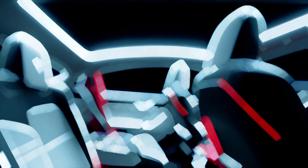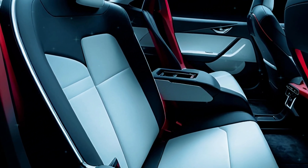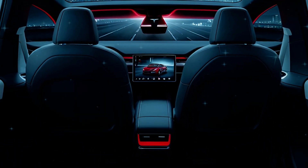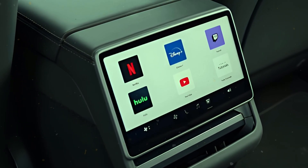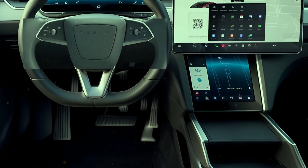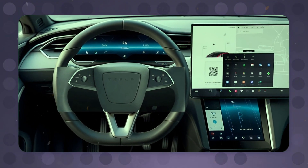Tesla is upgrading the materials and build quality, introducing multi-color ambient lighting, dual wireless charging pads, and ventilated front seats straight from the Model 3. Rear passengers won't feel left out either — a heated bench and an 8-inch touchscreen for climate and media controls make the Model Y more family-friendly than ever. Tesla's controversial steering wheel buttons and touchscreen gear selection are also making their way here.